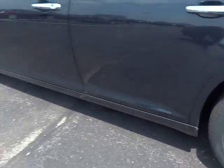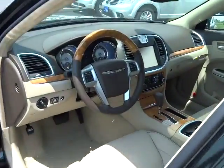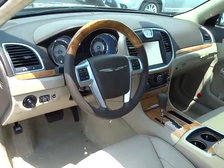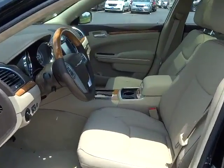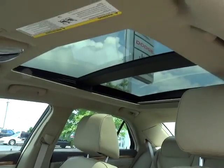Universal garage door opener, compass, electronic stability control, security system, power windows, heated steering wheel, heated front seats, CD player, trip computer, rear window defroster, fog lights.